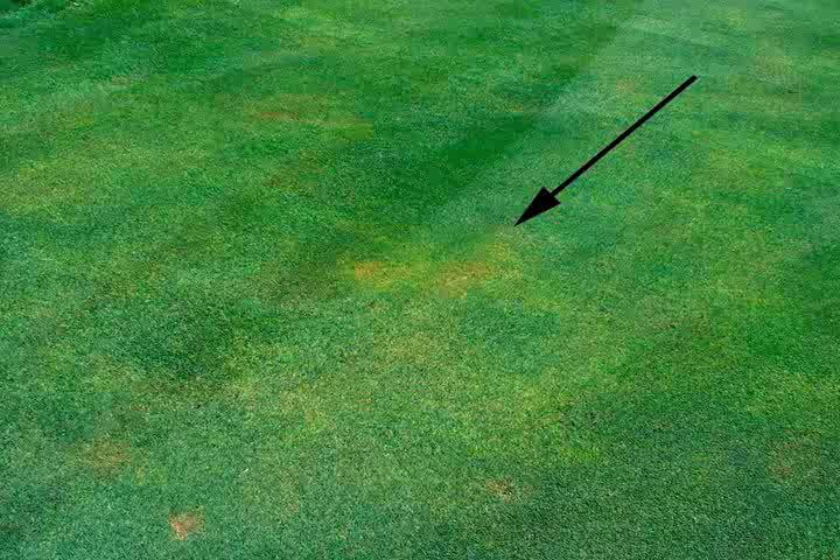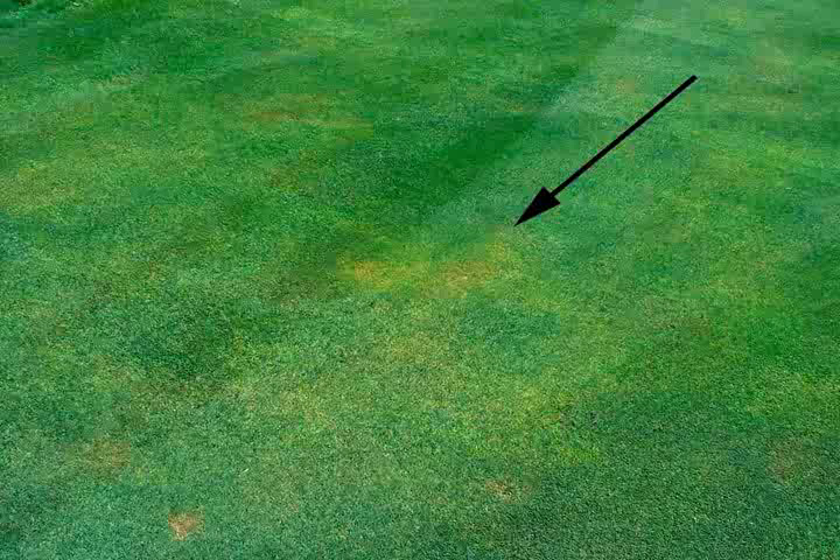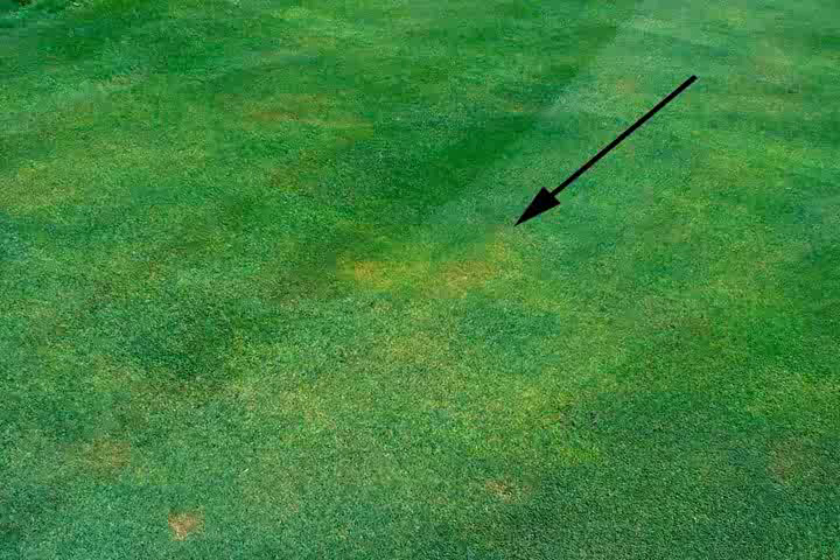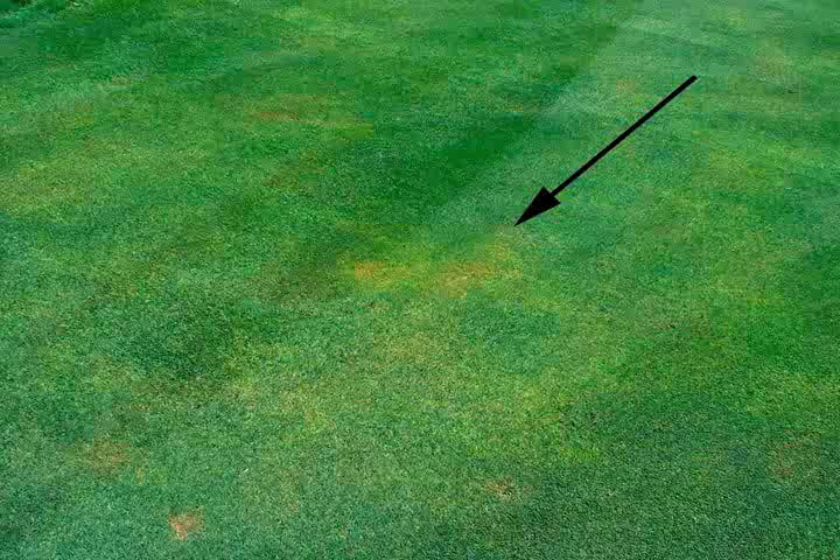In yet a different approach, some superintendents monitor turf conditions closely and wait until they see what looks like the early signs of grub feeding damage before treatment. The risk with this approach is that grub feeding damage — in the early stages, small patches of wilted or discolored turf — can also be early signs of a disease such as anthracnose or summer patch, or can indicate dry or salty conditions.